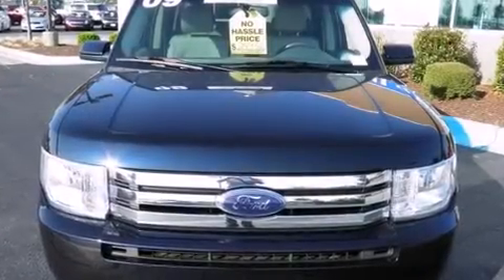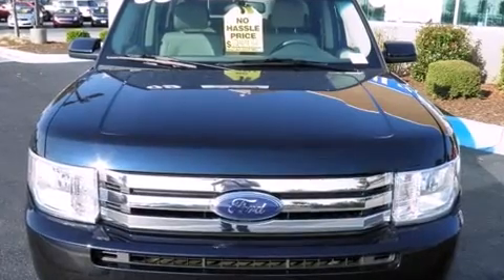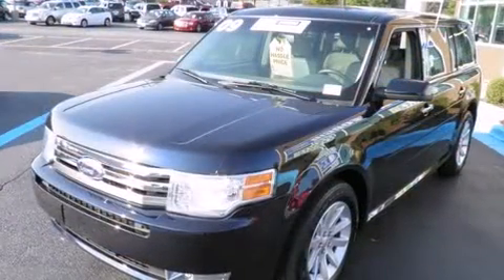The 2009 Ford Flex. It features a front wheel drive platform, an automatic transmission, and a 3.5-liter six-cylinder engine.